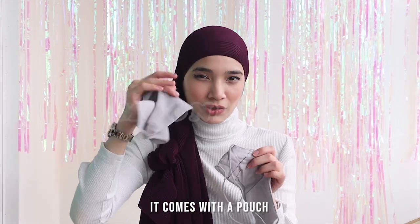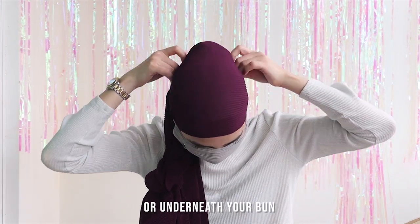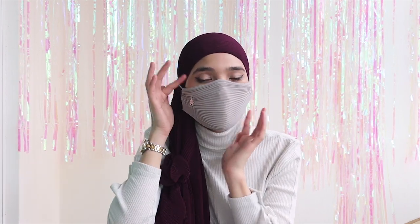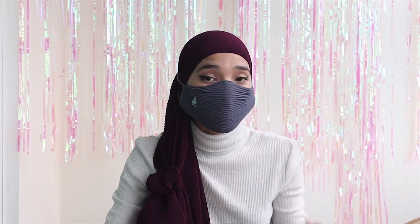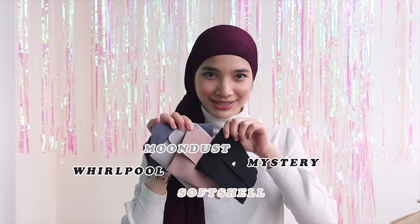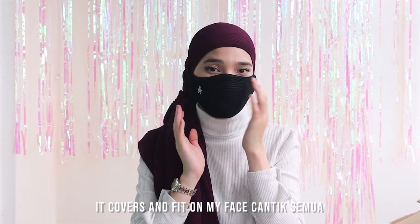This is the next color that I want to keep — I'm going to the pouch. It's super hijab-friendly for me. Can I just secure it above your bun or underneath your bun? Whichever you feel comfortable with — I like to put it above my bun. I love that it covers the whole thing. It looks super neat. I love it! I don't want to open all colors because I want to give some away. This next color is in Whirlpool. I love the shape of this. This is so comfortable — it's super neat on my face, covers and fits perfectly. It's breathable.